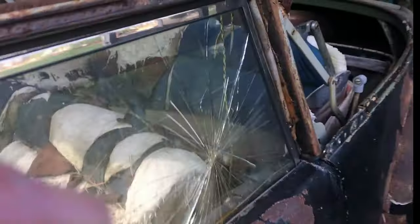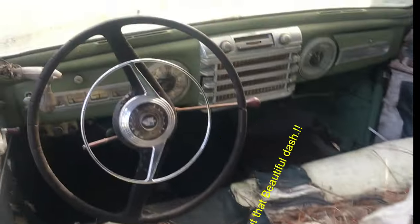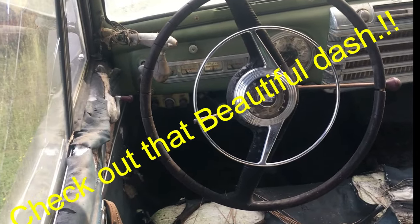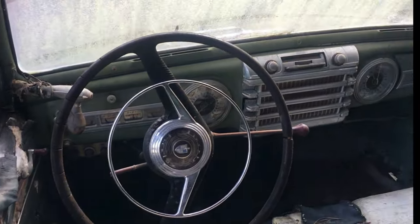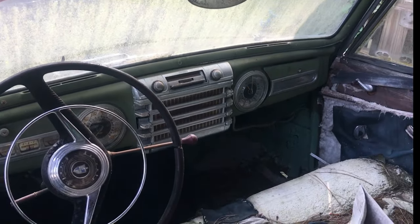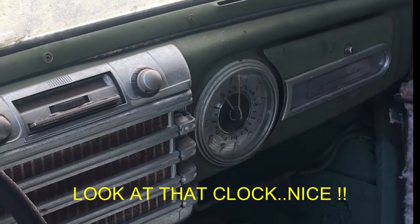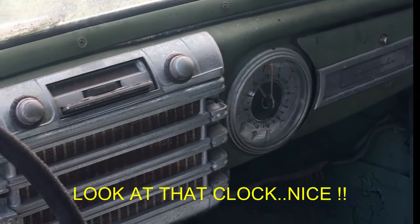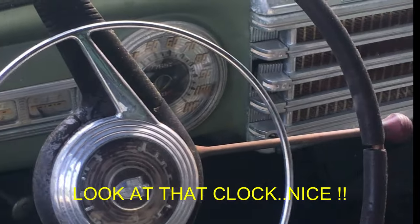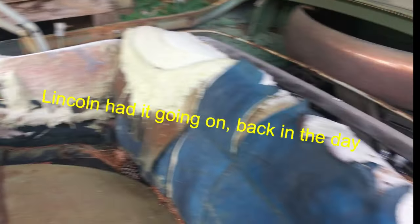Let's see what the inside of this thing looks like. Good dash on it. Horn button's still there. Radio's still in it. Didn't get a clock. Look at that clock. That dash is real nice.